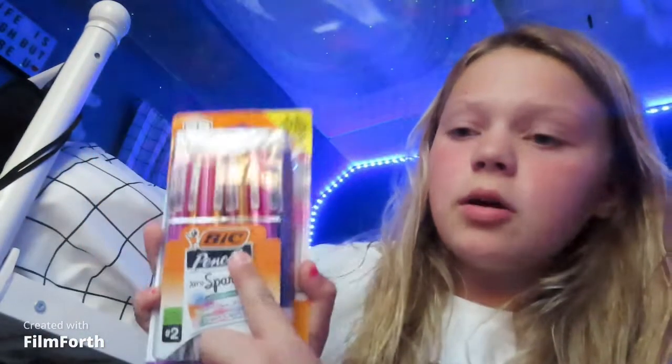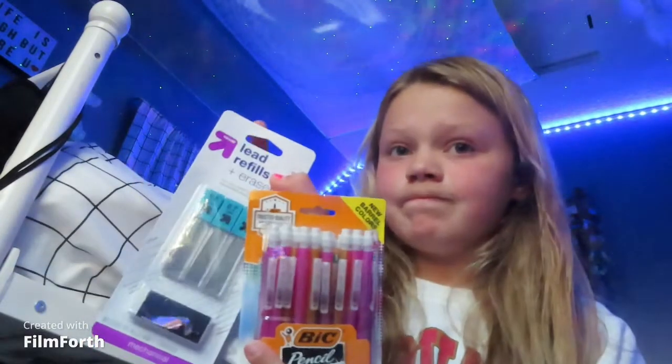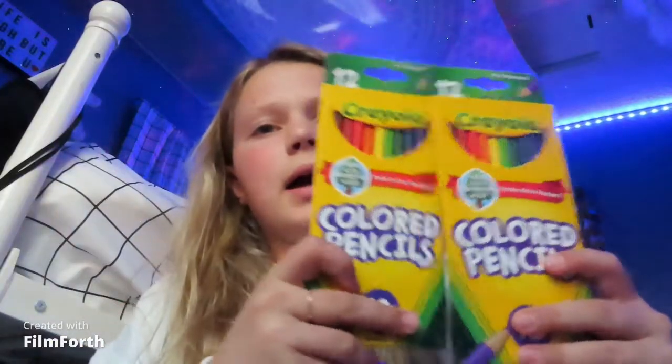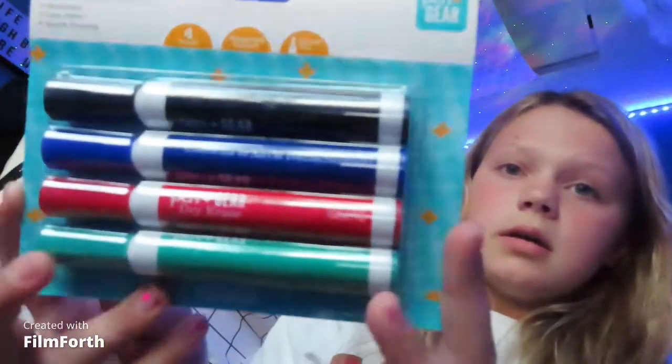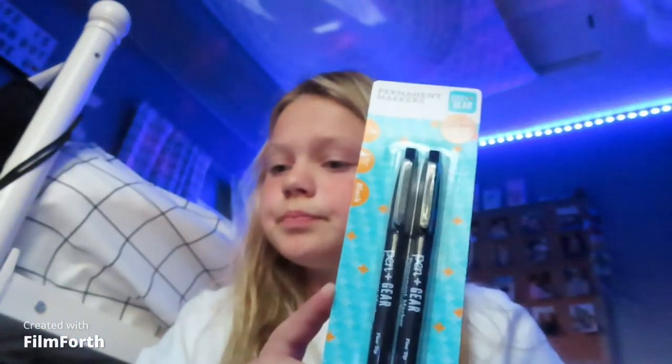We won't have a desk — we're going around to classes. Next, for supplies, we have mechanical pencils with extra lead, and I have some mechanical pencils I got for my birthday from Rory. I got two packs of colored pencils, tape — half the stuff I didn't even know I needed but my mom got it for me. Also dry erase markers and permanent markers.